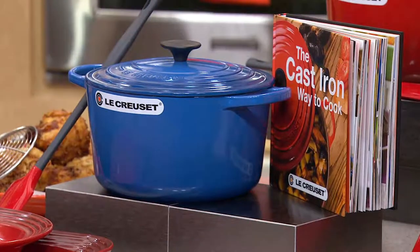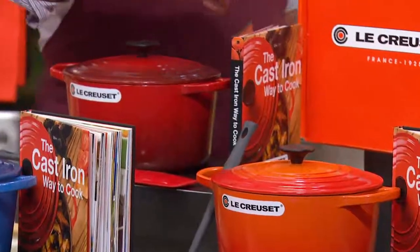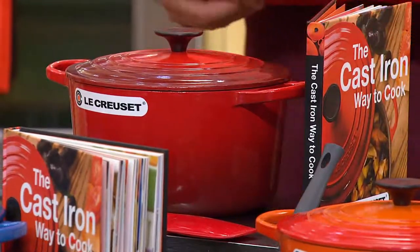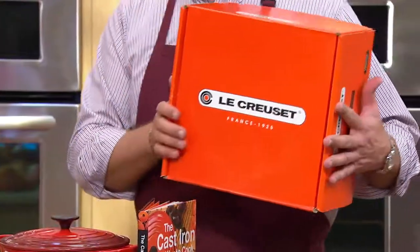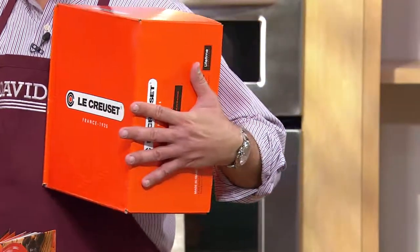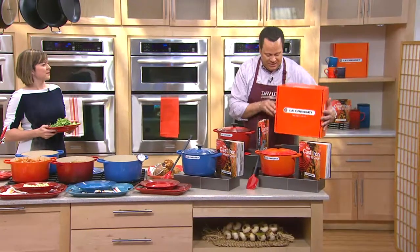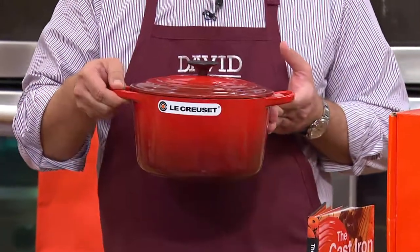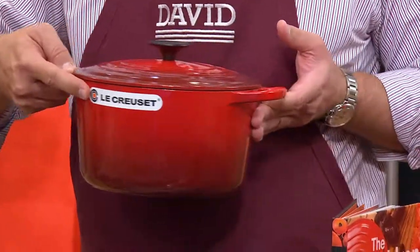Here it is in Flame, and here it is in my color, Cherry. Whenever my pieces of Le Creuset come from QVC, the first thing I do is rip open the box and find that signature flame-colored box — it starts to make my heart smile. Just by seeing that box I know something special was inside, just like that signature jewelry box. And look at the gradient color on Cherry — it's deeper down below and gets gradually lighter. Don't get nervous about the sticker; Le Creuset makes those easy to peel off.